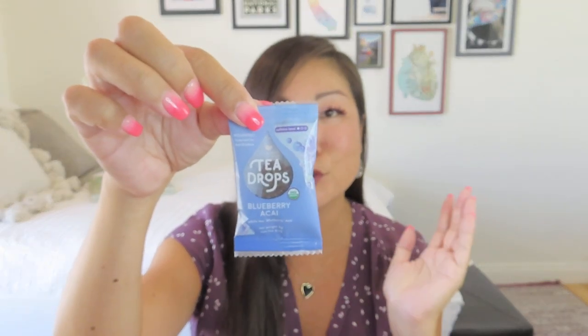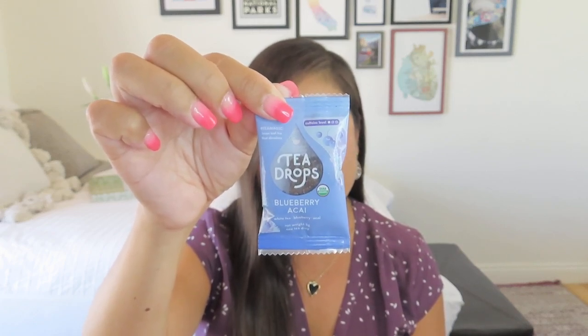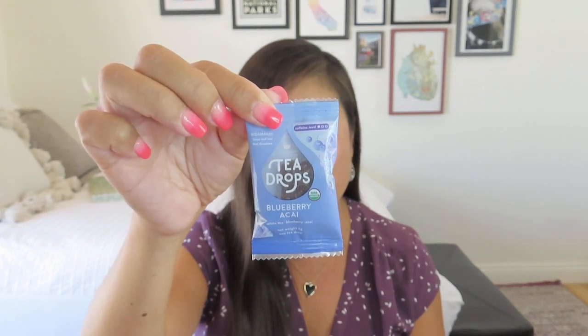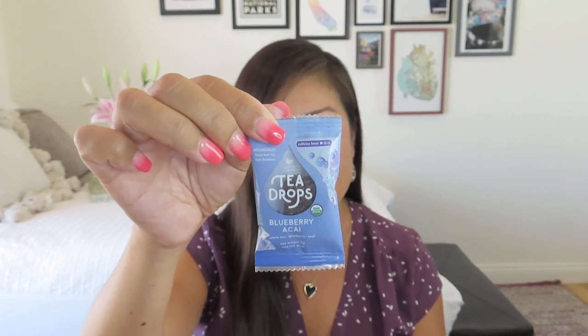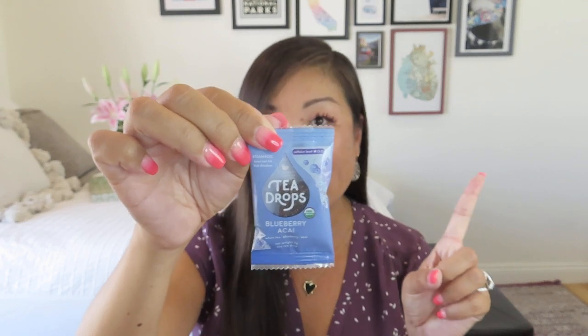We also got some Tea Drops in a cute little bag — always really fun because you just drop those in the water and don't have to worry about it. This has a $2 value. You either got blueberry acai like I did or citrus ginger tea — both sound amazing. You drop your tea drop into your cup, add four ounces of boiling water, stir, then pour over a cup of ice and add four ounces of cold water. So the important tip is to bloom it with hot water first, then pour over ice.